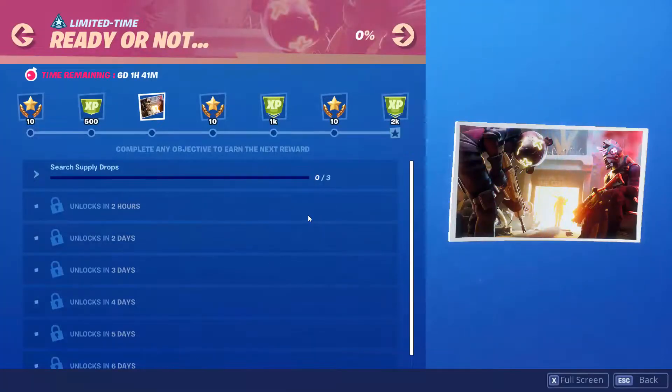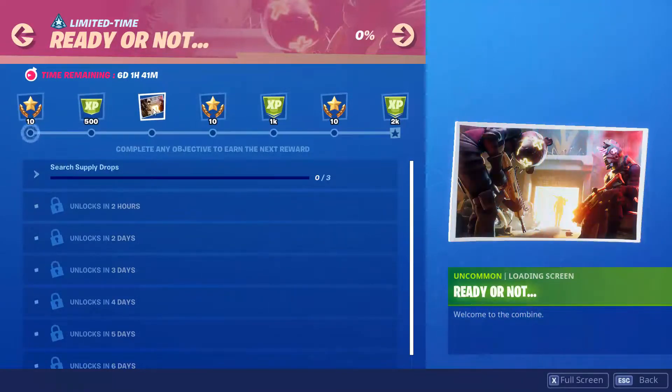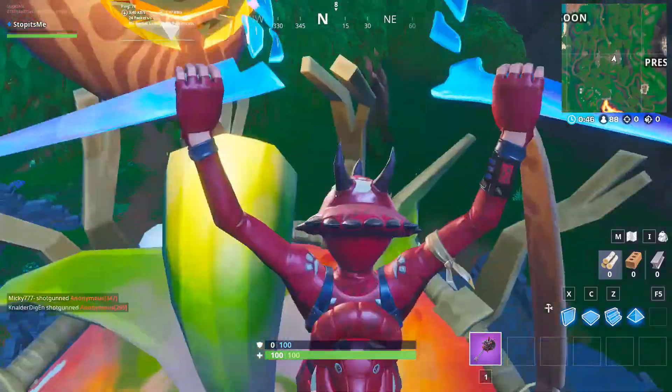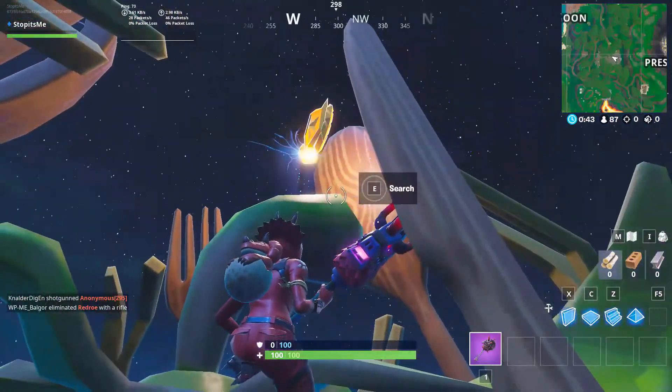On day three of each challenge set, you will find a secret loading screen like this one. On this loading screen you will see a secret battle star location, and I will show you on this video how it works.